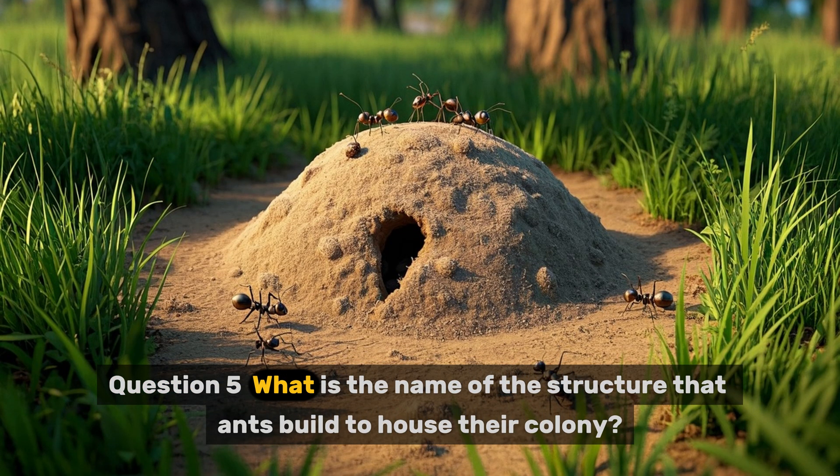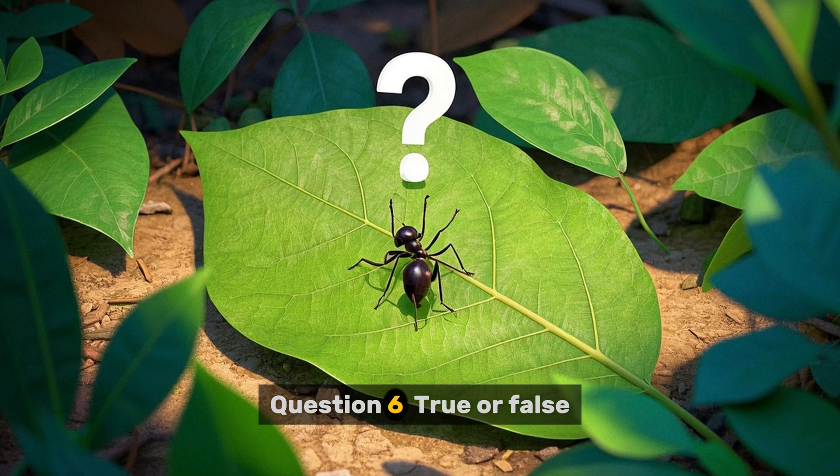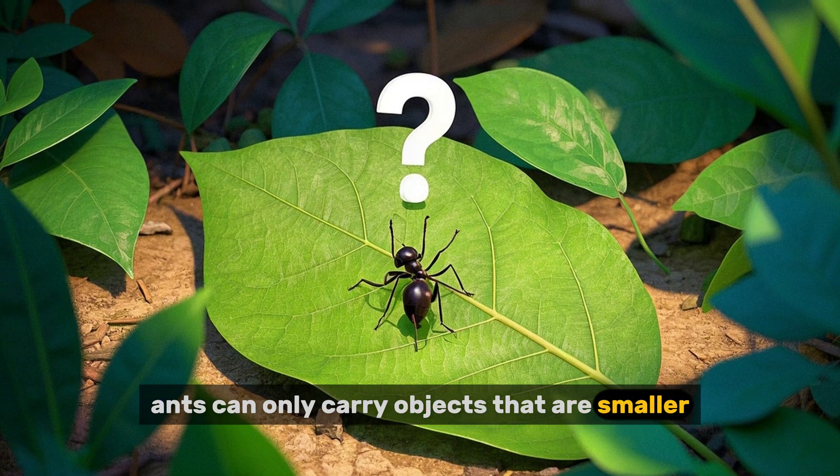Question five: What is the name of the structure that ants build to house their colony? Question six — true or false: Ants can only carry objects that are smaller than their body.